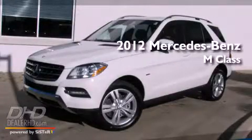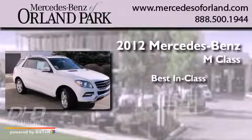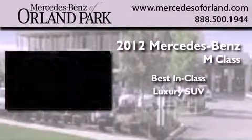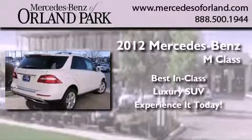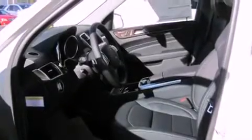This is a brand new 2012 Mercedes-Benz M-Class. Features include a power sunroof, a low tire pressure indicator, a power rear liftgate, fog lamps, roof rails, and a stability control system.